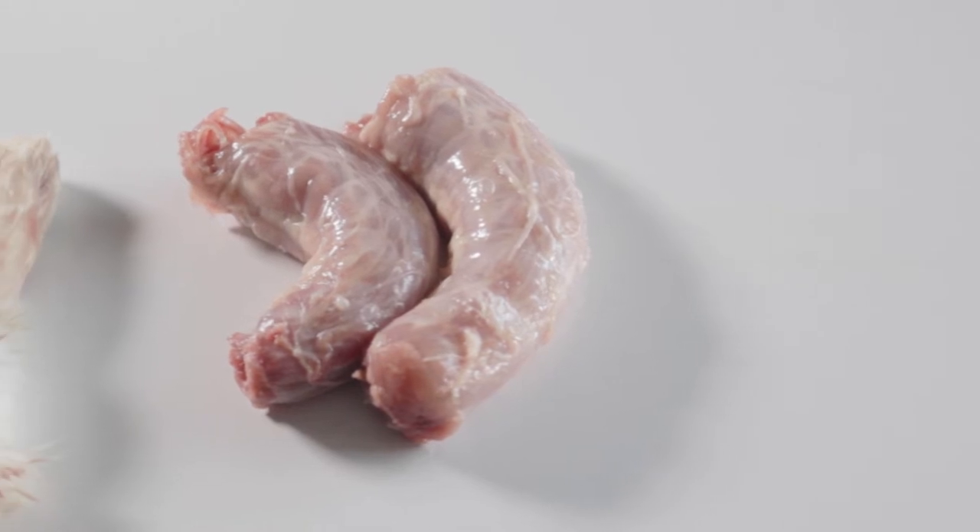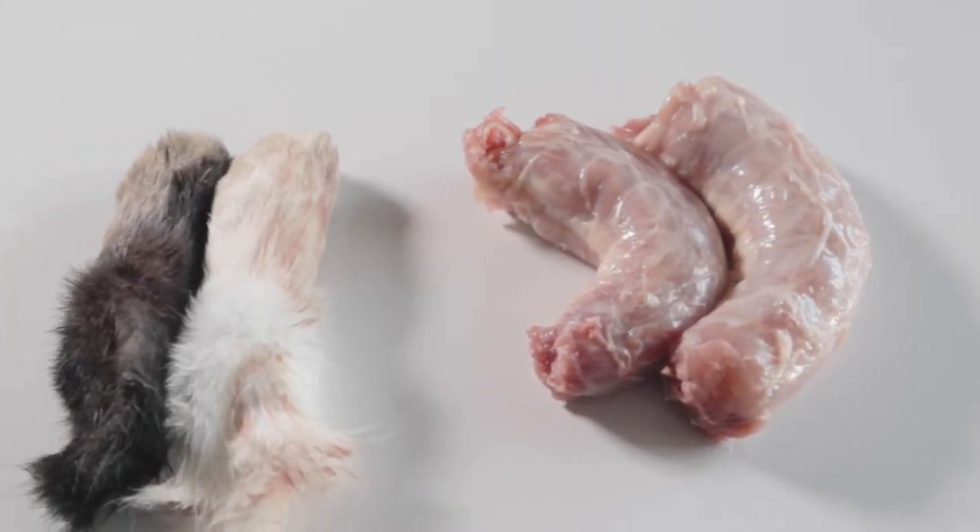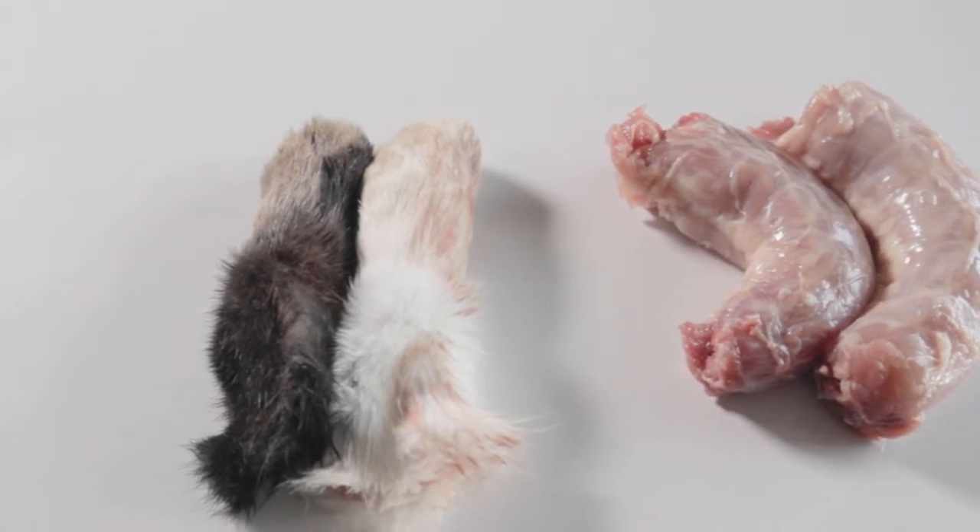Raw meaty bones are chewable bones with meat surrounding them from animals such as chicken, quail, rabbit, duck, frog, or cornish game hen.